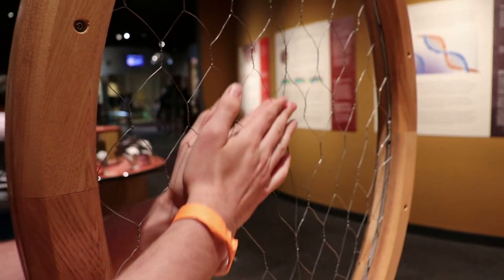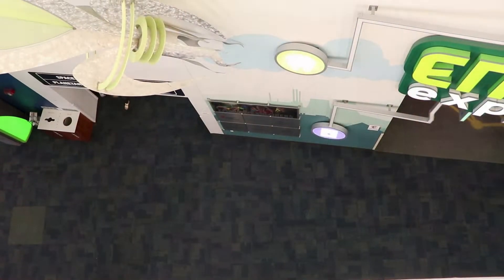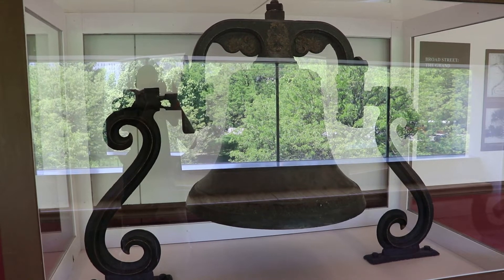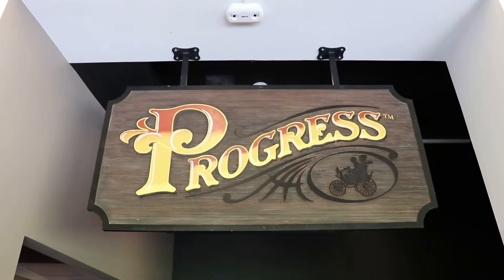This feels super weird. This was the 1850s Franklinton Elementary School Bell. Now it's time for Progress.